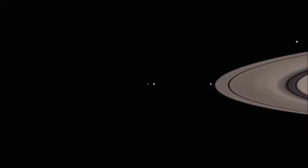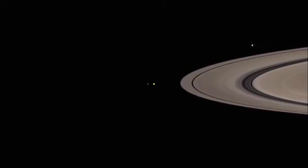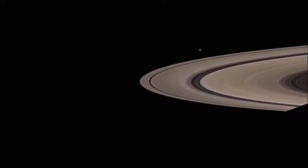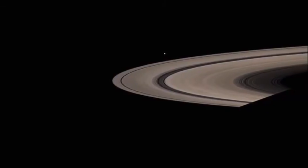Saturn, famous for its spectacular system of rings and moons. Saturn has more than 50 moons orbiting the planet, some of which pass through the ring system.